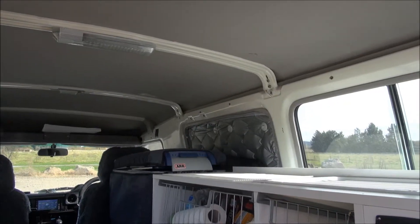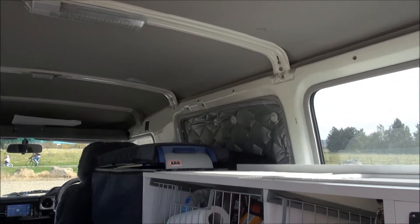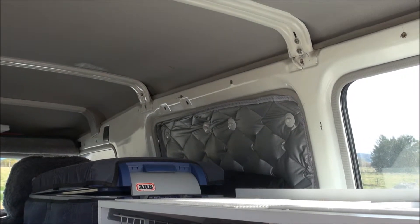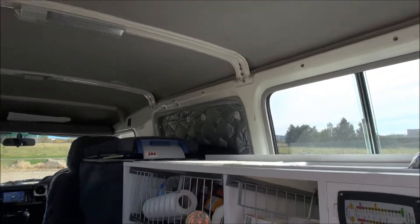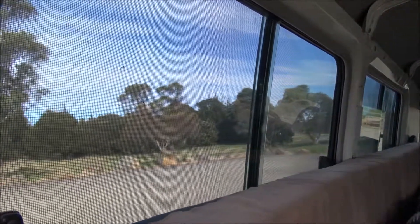We've got solar screens on all the windows, including the front ones. We leave this one permanently in place because it keeps the heat off the fridge, which makes it run a bit cooler. And all the sliding rear windows have fly screens.